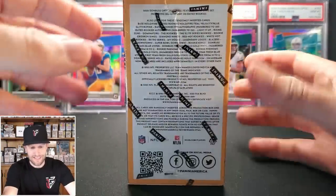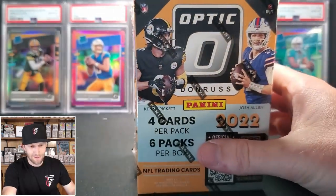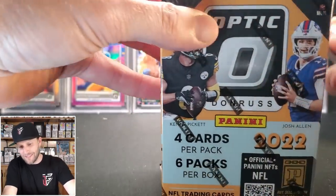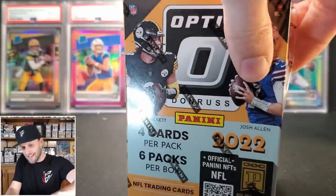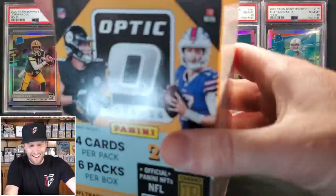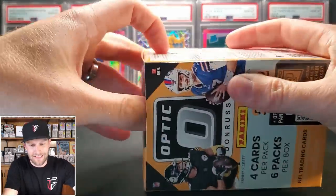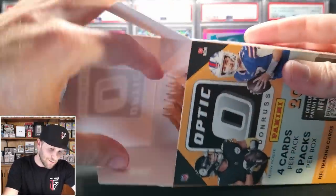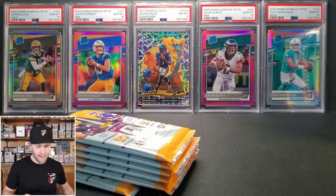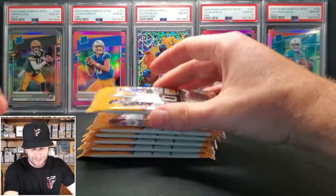We're starting with the Optic Football — this is the Target version with the pink rated rookies. You can pull the Downtowns, which is definitely something I'm looking forward to someday. Optic has been pretty good to us in the past — lots of cool cards we've gotten graded with PSA. There's a spoiler for five of them in a recent blind reveals video, though there were 32 total.